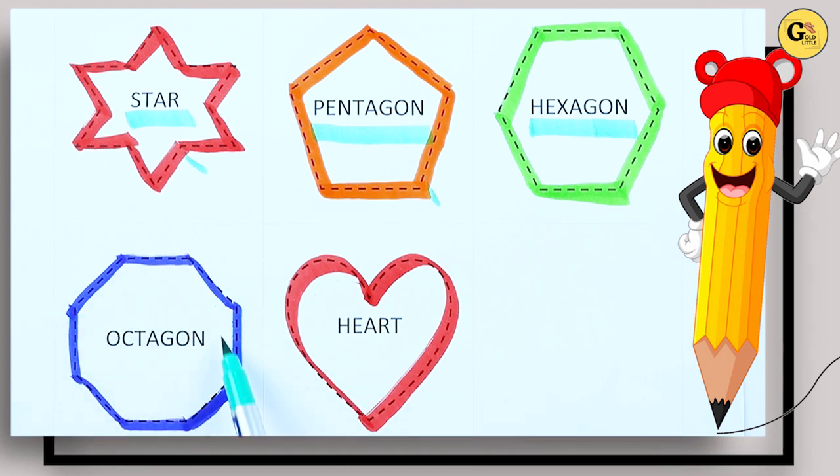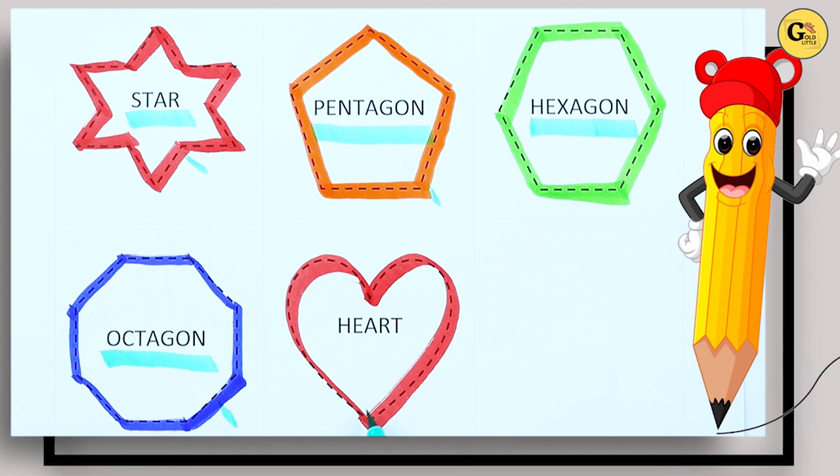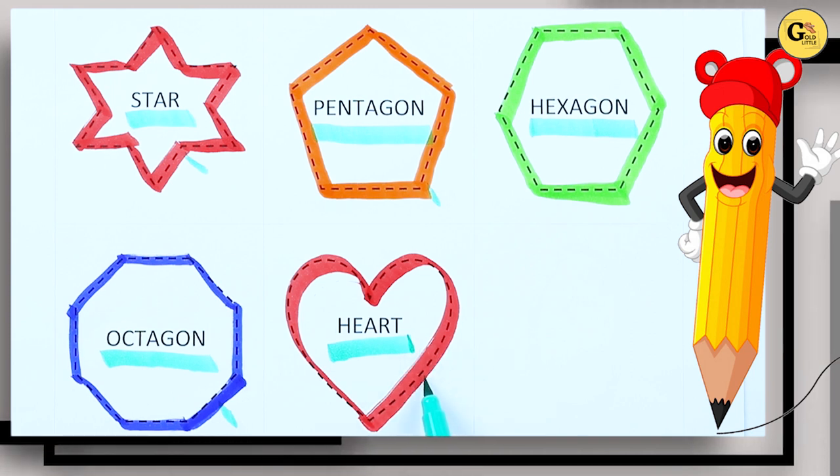It's octagon. Which color? Blue color — O-C-T-A-G-O-N, it's octagon. Which shape is this? Right, it's heart, H-E-A-R-T, heart with red color.